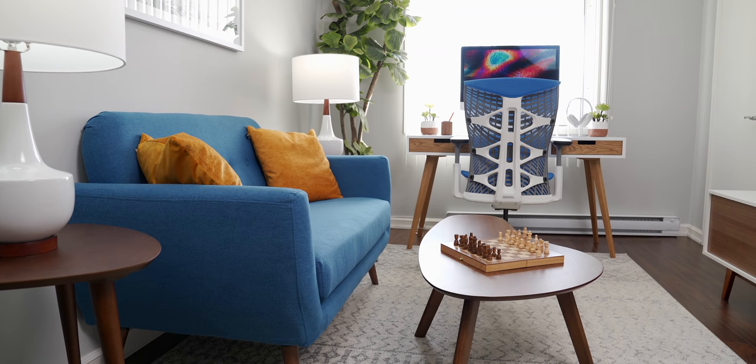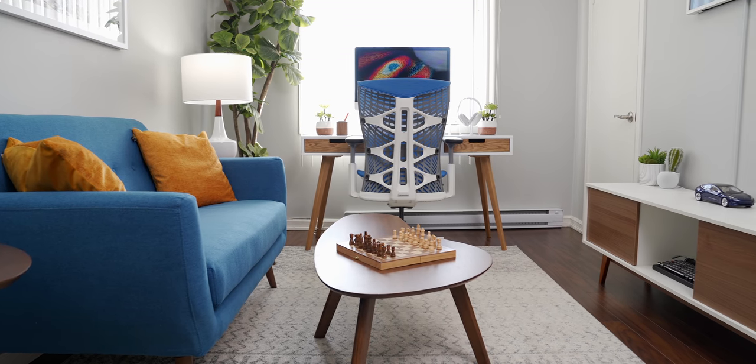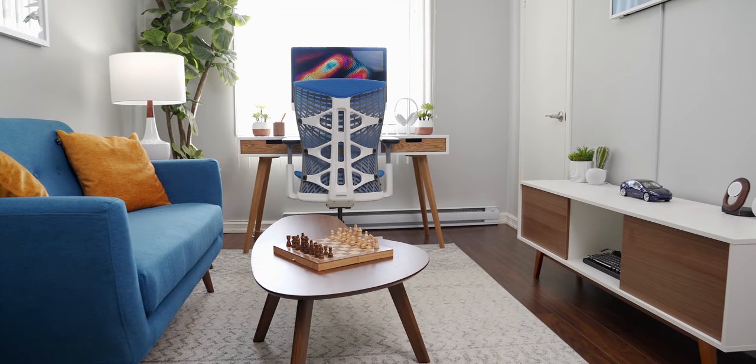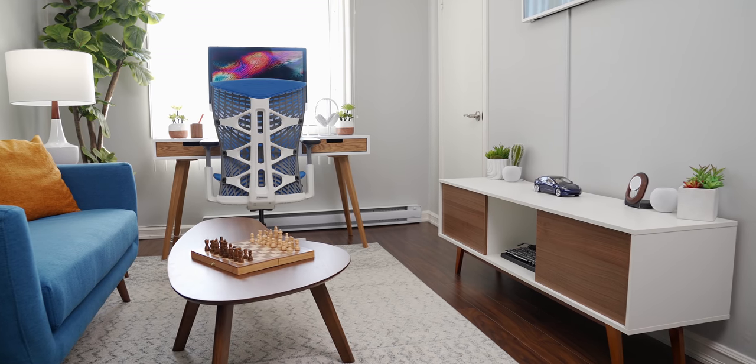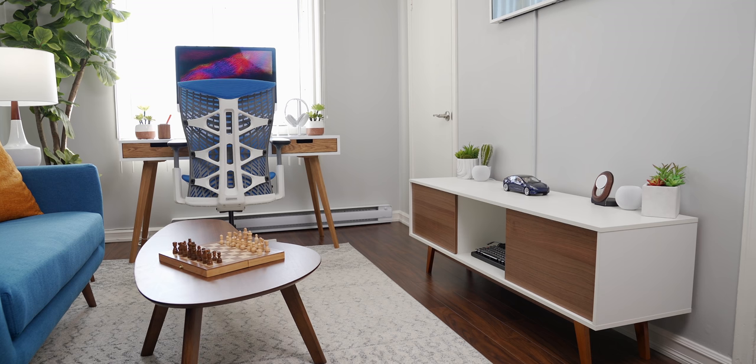Most of the furniture in this room, minus the desk, is from Wayfair. During the pandemic, it's actually surprisingly difficult to get furniture, especially in this mid-century modern style that I like so much. Wayfair had the most stock here in Canada and it was fairly affordable, so it was more or less a no-brainer.